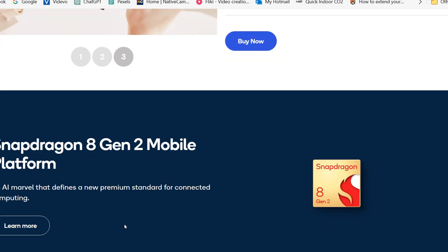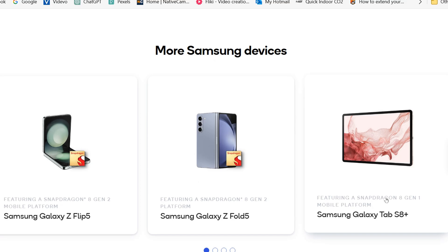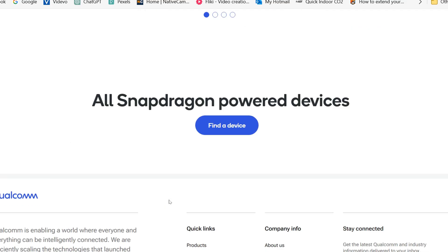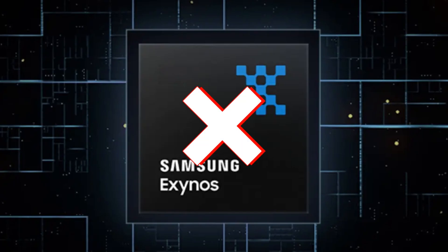Last year, Samsung did something unexpected. They shipped the Snapdragon 8 Gen 2 processor across their Samsung Galaxy S23 lineups, released worldwide. No Exynos processors were used in last year's lineup.